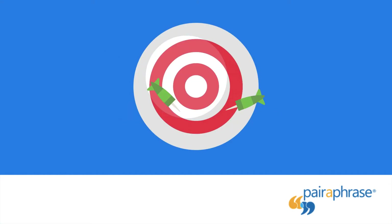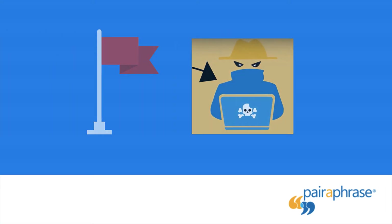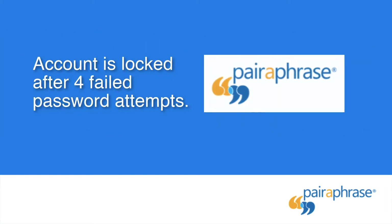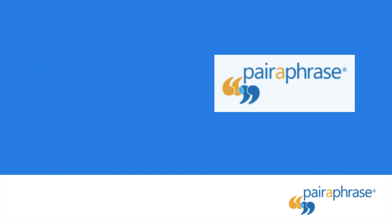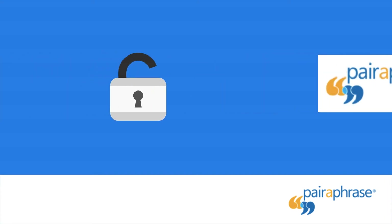Autolock After Too Many Failed Password Attempts: if your password is attempted unsuccessfully too many times in one session, this can signal a malicious user. Therefore, Paraphrase automatically locks your account after four failed password attempts. Your account stays locked to ensure that your computer has not been stolen or compromised. You'll need to contact Paraphrase to have your account unlocked.